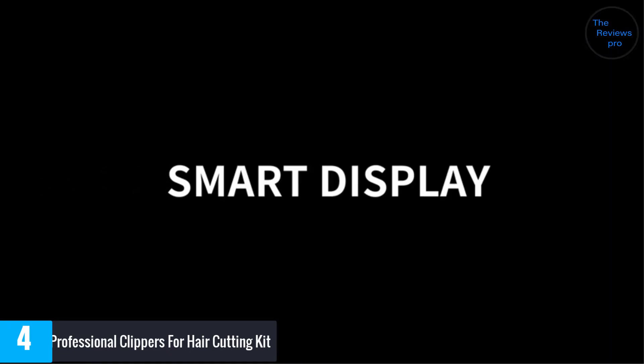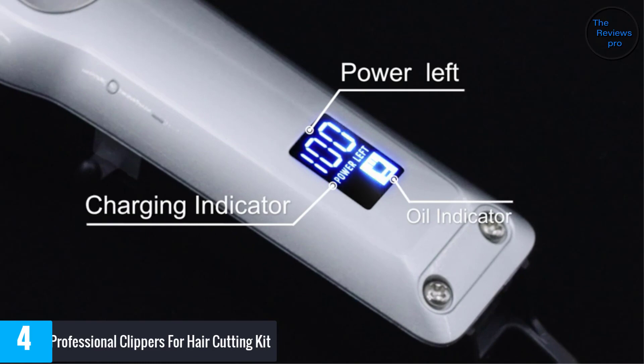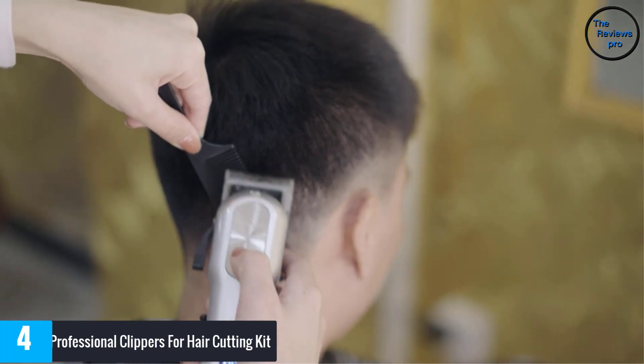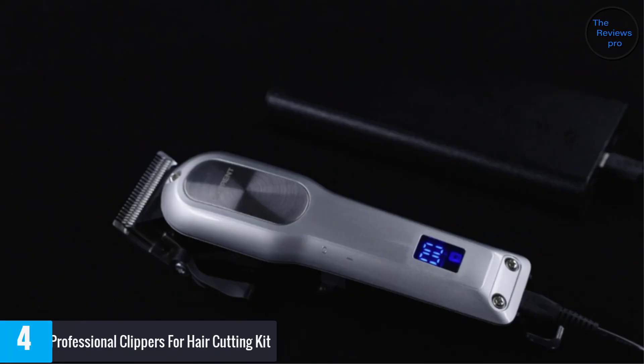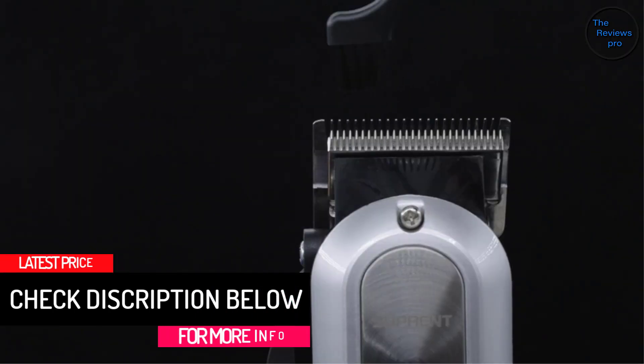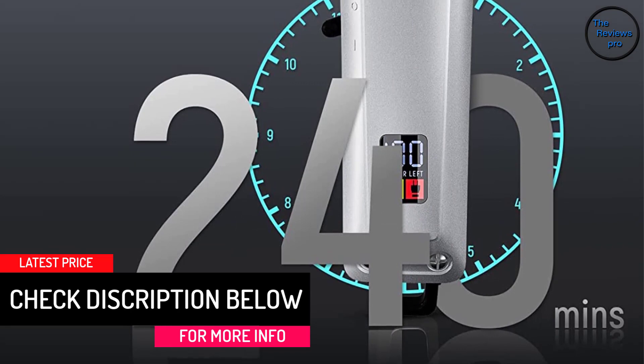Its battery life lasts up to 3 hours and a half per charge, and you can also use it while charging. This clipper features self-sharpening stainless steel blades to ensure long-lasting sharpness. Another thing we like is that its handle is anti-slip and comfortable — you can use it for hours without experiencing hand fatigue at all.